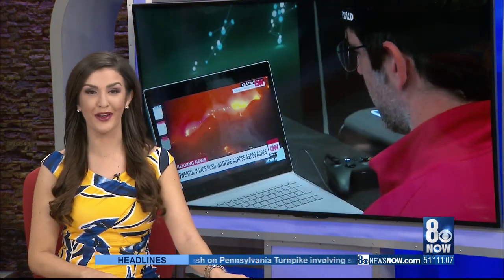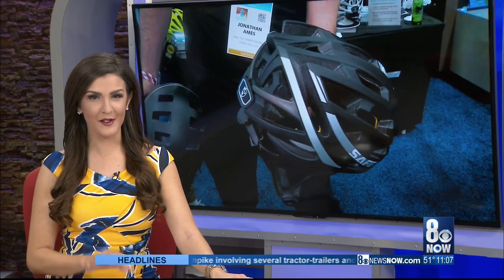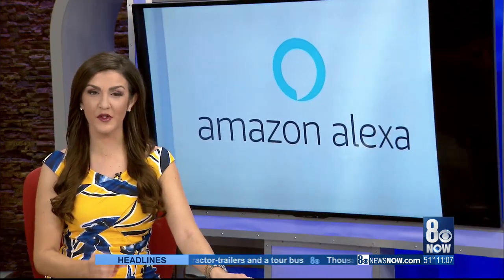CES kicks off once again this week in Las Vegas. Starting Tuesday, the Convention Center will be ground zero for the latest in cutting-edge tech products set to debut in 2020 and beyond. Orko Manna got a special preview of some of this year's most anticipated gadgets over at the Mandalay Bay. CES 2020 is officially unveiled, with companies from all over the world showcasing the newest high-tech tools and practical products.